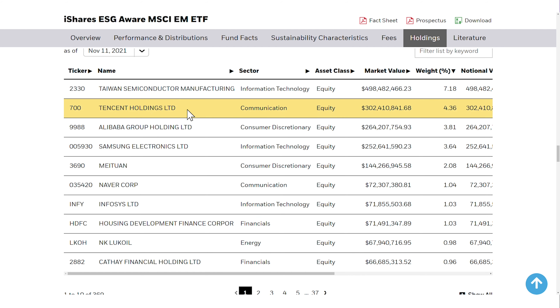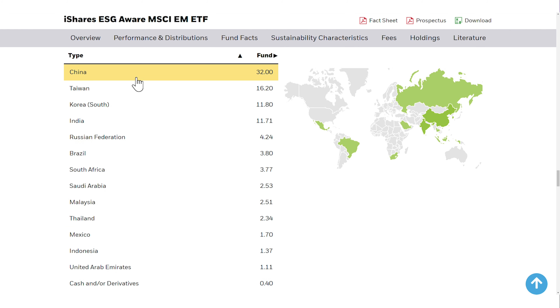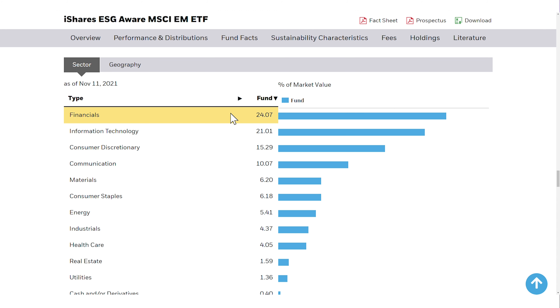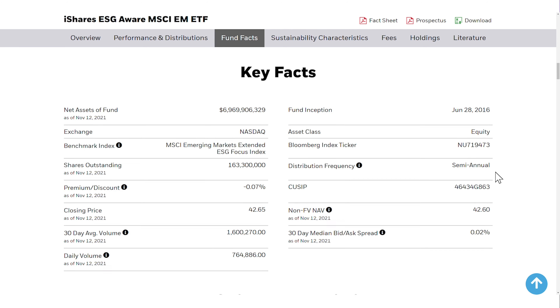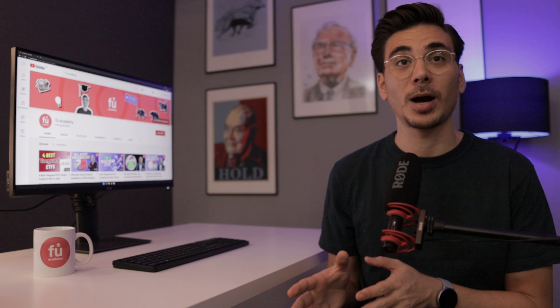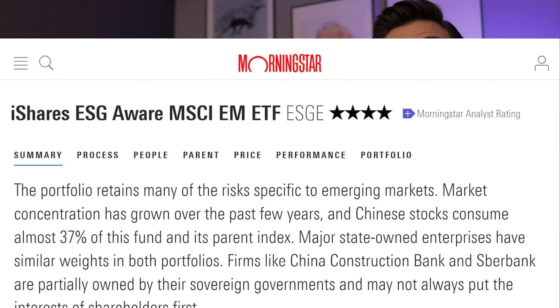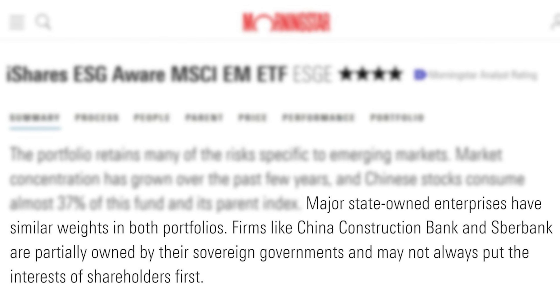You can find well-known companies in the top 10 like Taiwan Semiconductor, Tencent, Alibaba and Samsung. The ESGE invests in 26 emerging market countries including China, Taiwan and South Korea. Financials have the largest sector share at over 24%, followed by tech stocks at 21%. Dividends are paid out semi-annually with a dividend yield of 1.35%. What I like about the ESGE is that it combines emerging markets with ESG investing, though I don't like that it still has a relatively high share of state-owned companies.